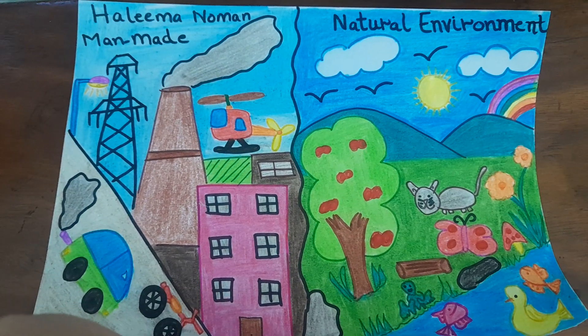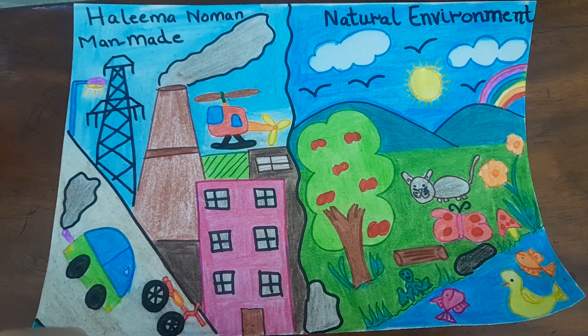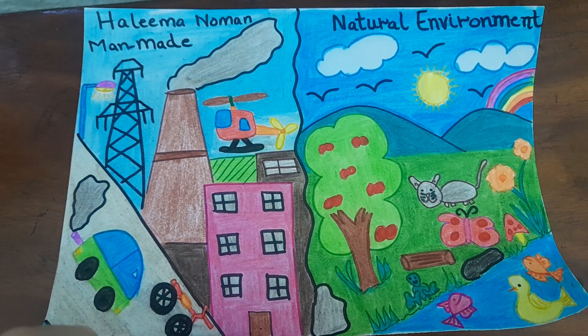Hello everyone, this is my daughter's project where we were supposed to compare the man-made environment and the natural environment.